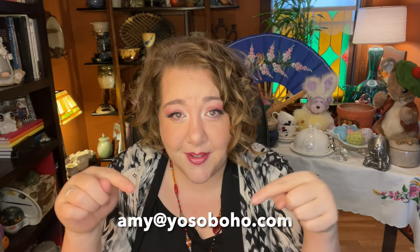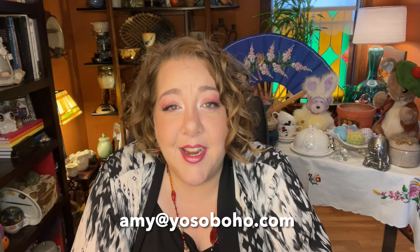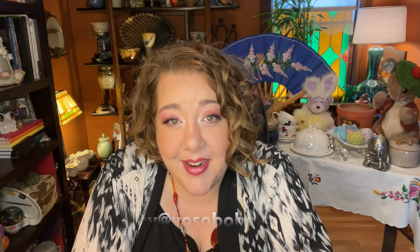If you have any other questions, always feel free to email me — I will respond. All right, let's get into this with item number one.